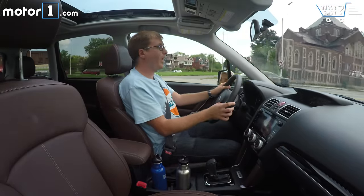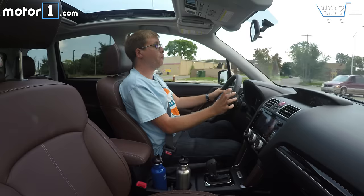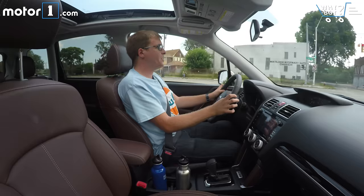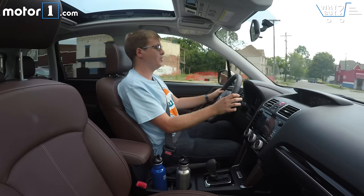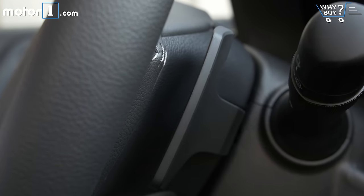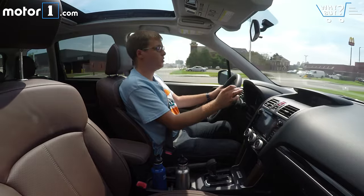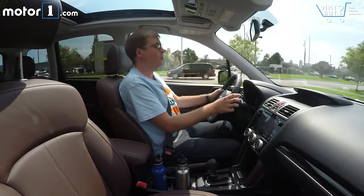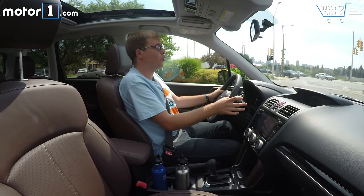We're driving the Forester 2.0 XT, which has a turbocharged two-liter engine not too dissimilar from the one in the WRX. We've got paddle shifters, a boost gauge, larger brakes, and stiffer suspension springs compared to other Foresters. But despite all that, the answer is still no — it's not fun to drive. Even with 250 horsepower, the Forester's not really that quick, and the handling is still a little vague and floaty at times. Subaru used to sell turbocharged Foresters with a manual transmission — they were great, quick, and a lot of fun. Now you can only get it with a CVT, which is a sign of how this car has morphed from a funky outlier into just another normal family crossover.